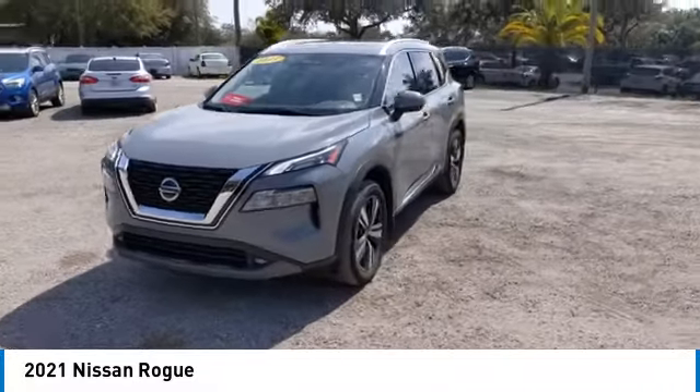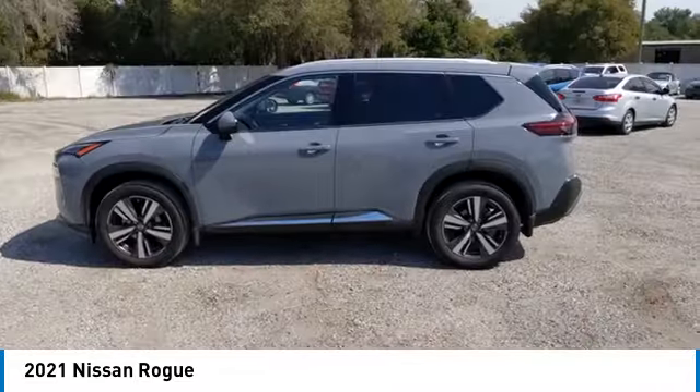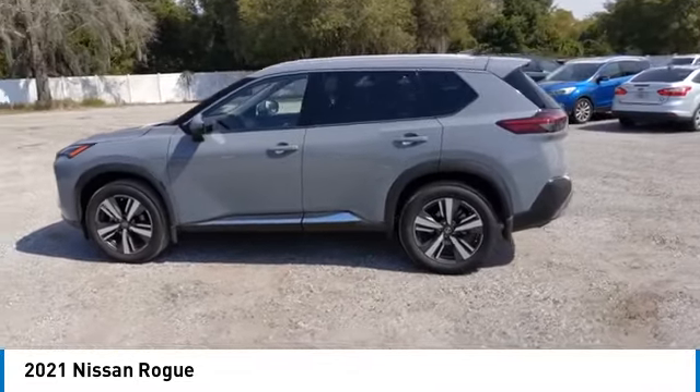This vehicle has less than 15,000 miles. Here are some of this vehicle's great options: heated mirrors,